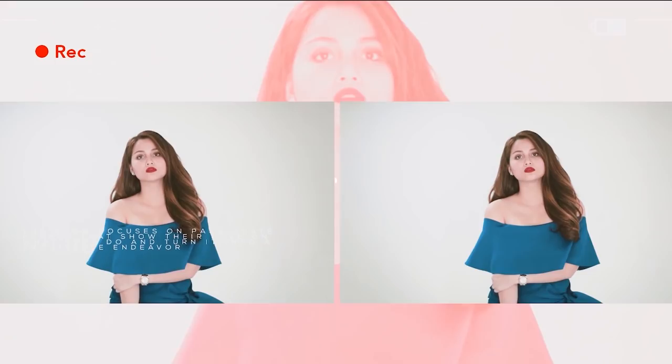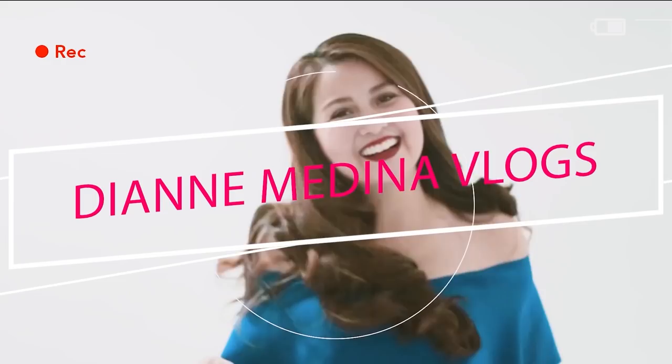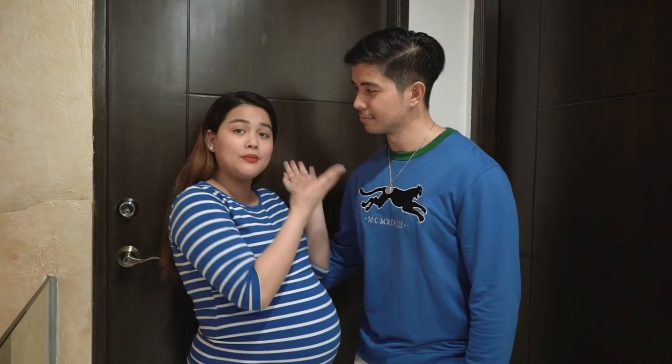Hi, family! Welcome back to our channel! For today's vlog or episode, the most requested baby room tour. So today we're gonna show you a quick room tour of our baby's room. Not only that, we'll also show you the list of things you need to bring as soon-to-be moms and first-time moms to the hospital — the baby bag, mommy bag, and daddy bag.